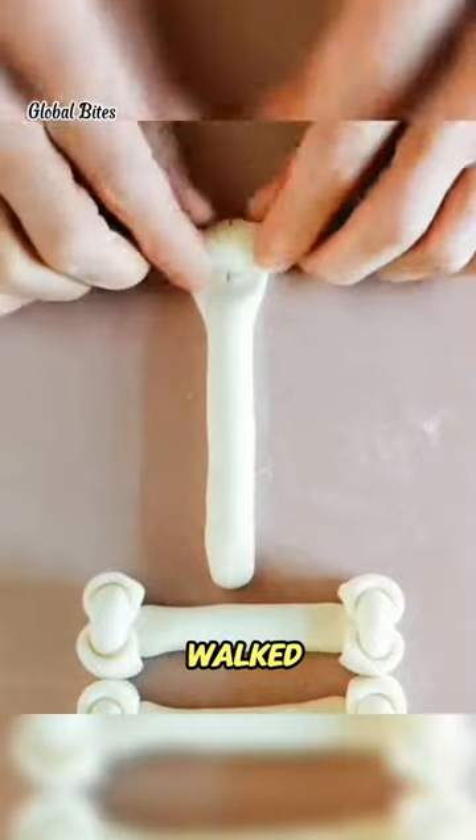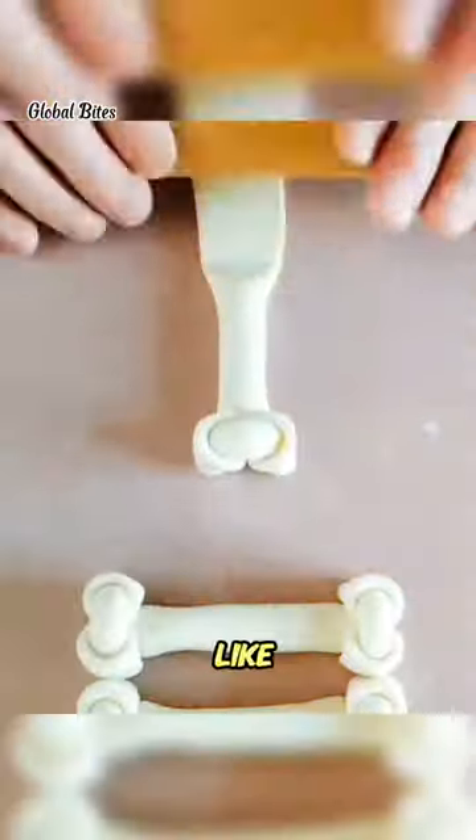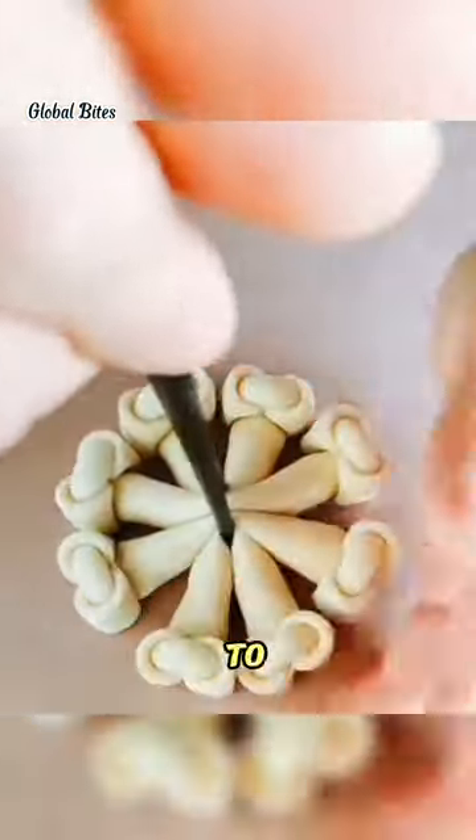One afternoon, a customer walked into the bakery with a request. They wanted a cake shaped like a vintage camera to celebrate their friend's passion for photography. It was an exciting challenge that I couldn't wait to tackle.